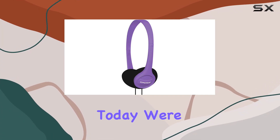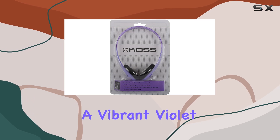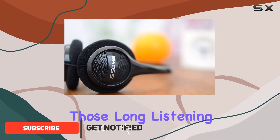Hey everyone! Today we're diving into the KOS KPH7V Portable On-Ear Headphones in a vibrant violet color. These headphones boast an adjustable headband for a snug fit, ensuring comfort during those long listening sessions.